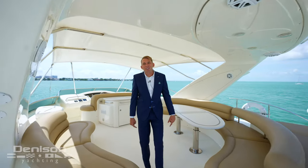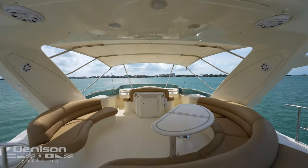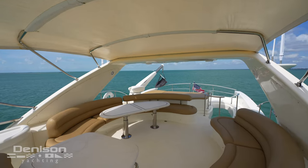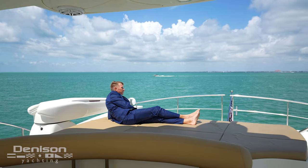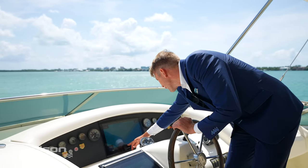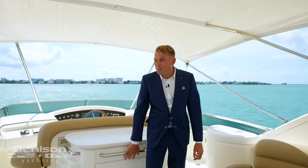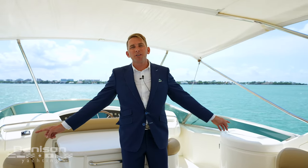Now we're here on the fly bridge, one of my favorite sections of this vessel. Here you'll find the davit crane to hoist up your tender or jet ski. Also a custom bimini pad that was added in 2021, along with a brand new Garmin package located here on the fly bridge. Lastly, a fresh water sink, ice maker, and two drink coolers on either side.